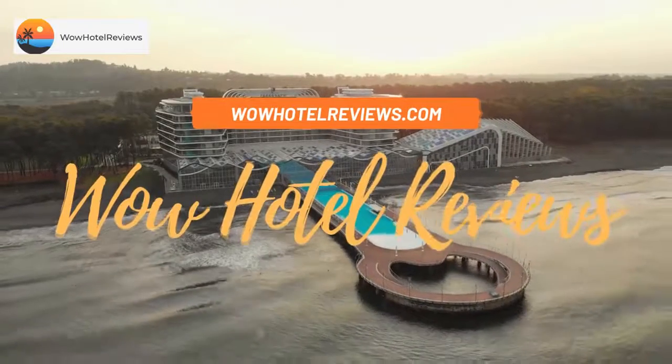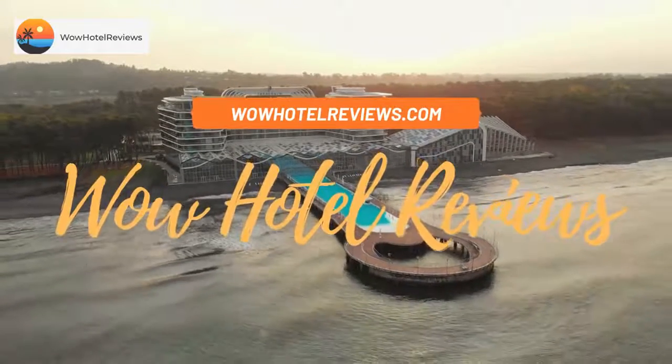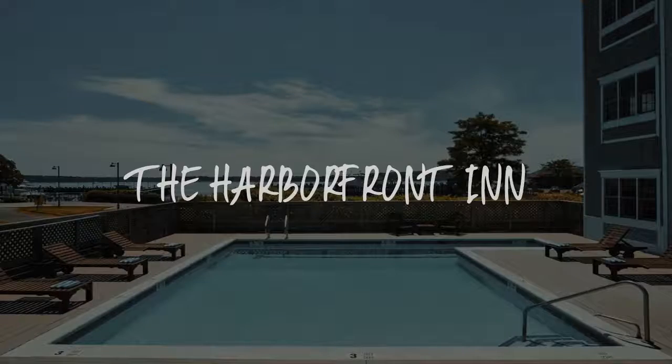Hello guys. Welcome to Wow Hotel Reviews. Today I am reviewing the Harbourfront Inn — it's a 3 star hotel.